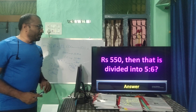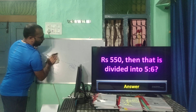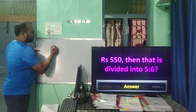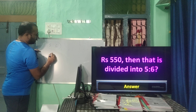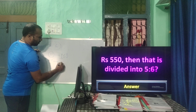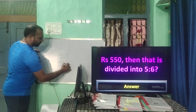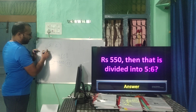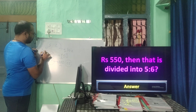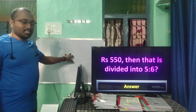₹550 is divided between two people in the ratio 5:6. Total ratio = 11. So 11 = 550, meaning 1 = ₹50. Five parts = 5×50 = ₹250; six parts = 6×50 = ₹300. So one person gets ₹250 and the other gets ₹300.